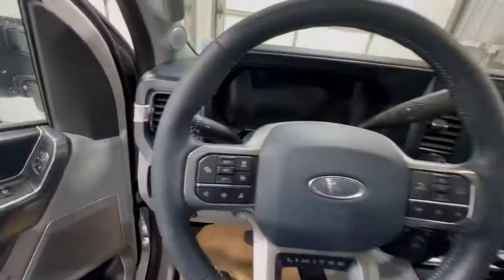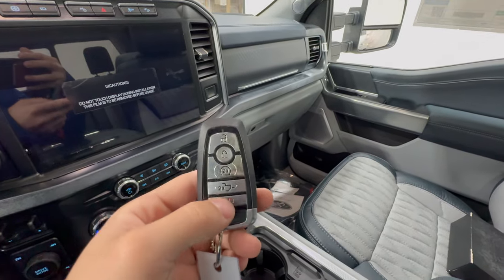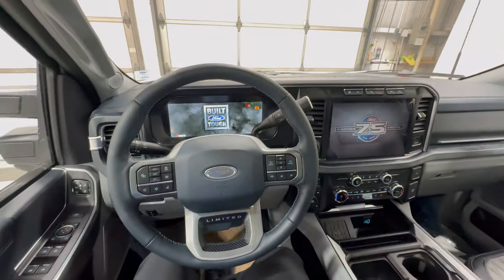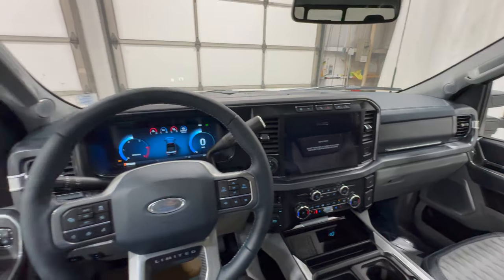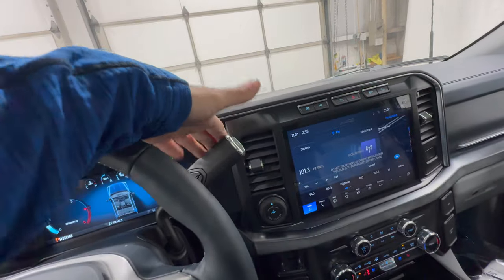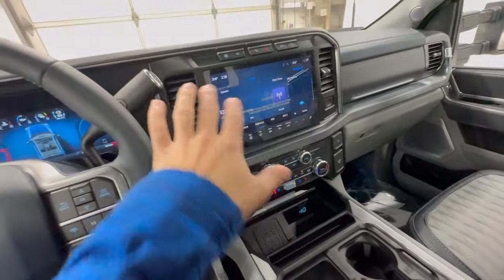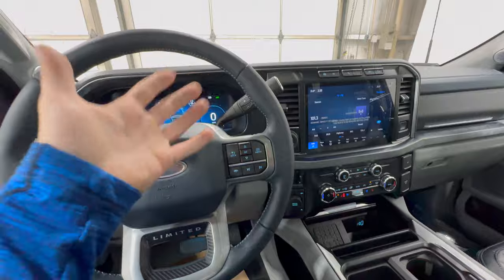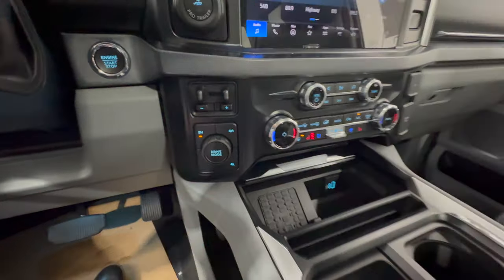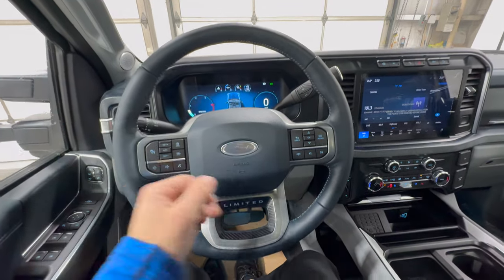Now in the driver's seat — the key includes remote start as well as power tailgate open and close. Firing up that diesel engine: 500 horsepower and 1,200 foot-pounds of torque, mated to a 10-speed automatic transmission. It has the column shift, which is the only option for Super Duty models — you can't get a console shift. Four-wheel drive is now standard on XLT and above, which is the most popular way customers configure their trucks.